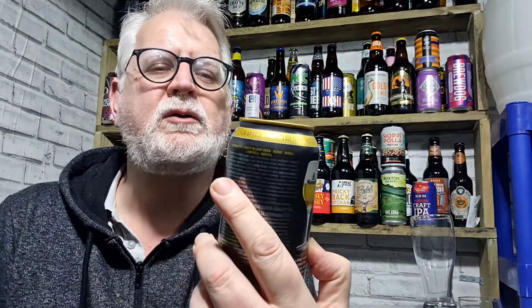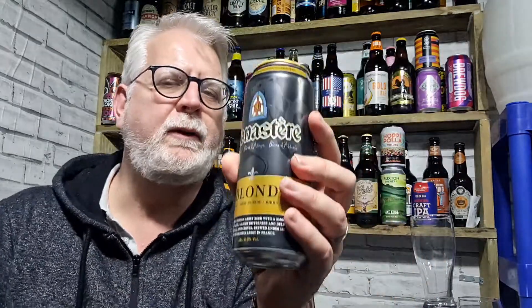It says: crafted to an authentic recipe, traditional golden Abbey beer with a smooth and subtle taste, a light delicious hints of vanilla and clove, brewed under license of the Crespin Abbey in France. So it's a proper monastery or Abbey beer — it's not just got the name on there for a laugh. They are putting money into the Abbey where it takes its name from.